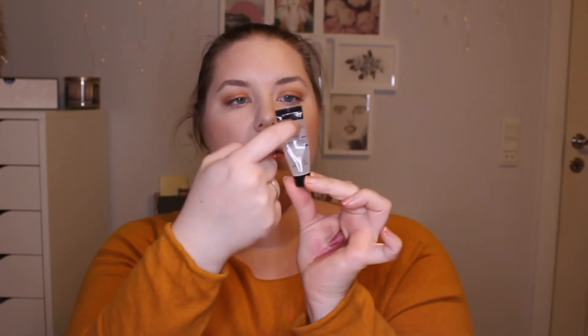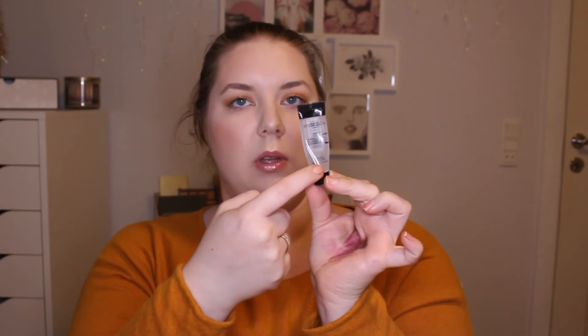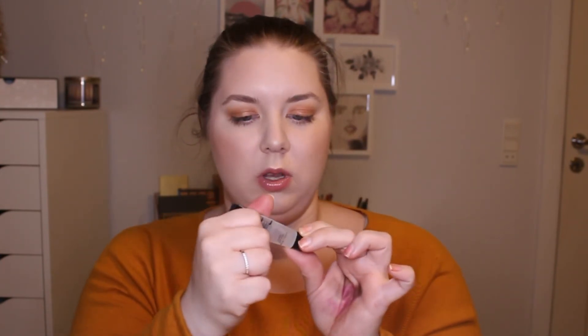Next is my Smashbox Photo Finish Primer. I only have product on the side and a little bit down here, so I don't have too much to go — maybe two uses and this one is gone. I really like this one; it's so nice. I've been thinking about buying it in a full size because I really, really like it.